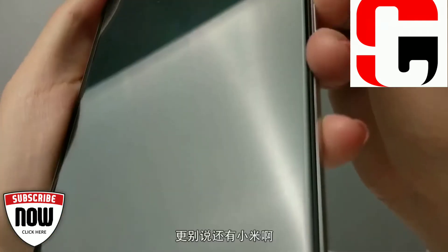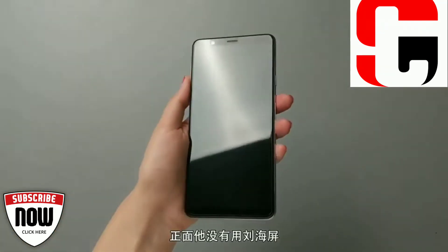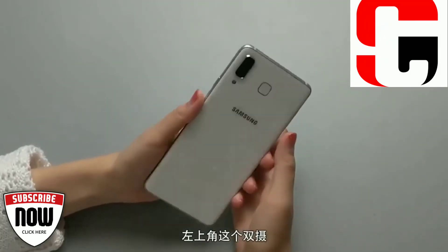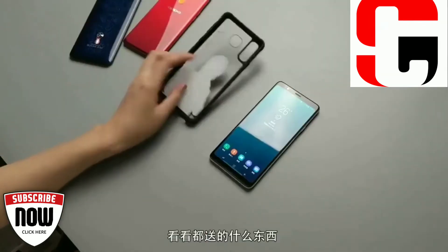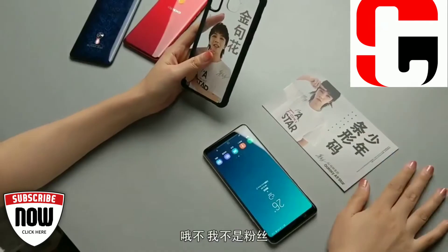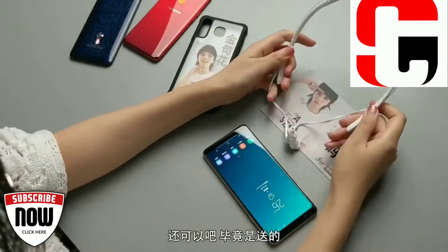As far as the performance goes, it is powered by two Kryo 260 quad-core processors with 1.8GHz and 2.2GHz clock speeds respectively. The processors are built upon a Qualcomm Snapdragon 660 MSM8956 chipset. Multitasking needs are fulfilled by a 4GB RAM with quite an ease, and the combination is further aided by an Adreno 512 GPU to answer all the graphical requirements.